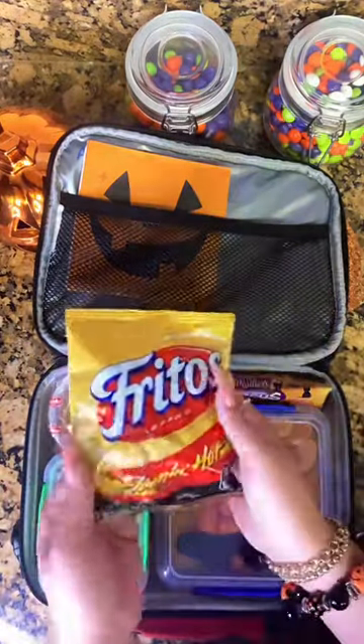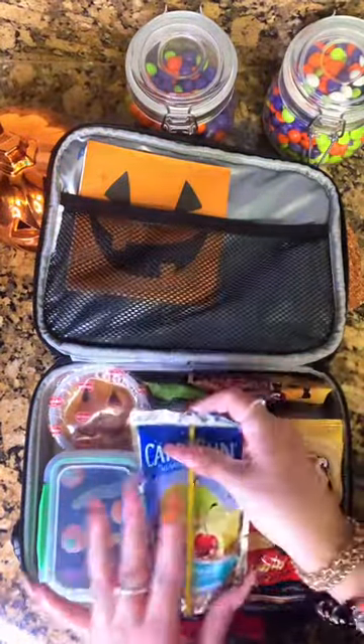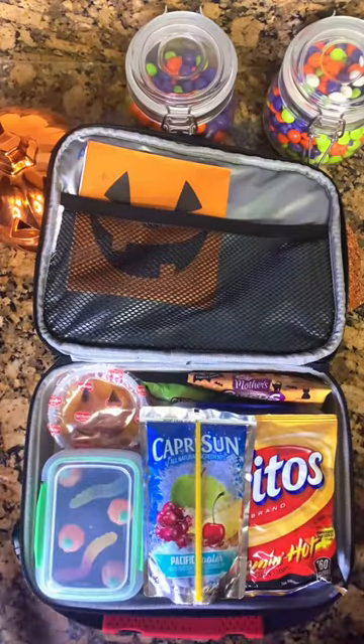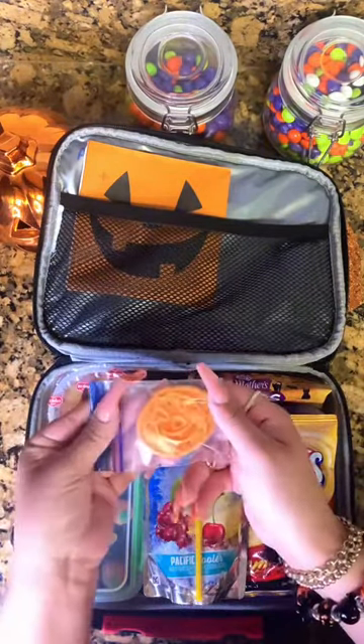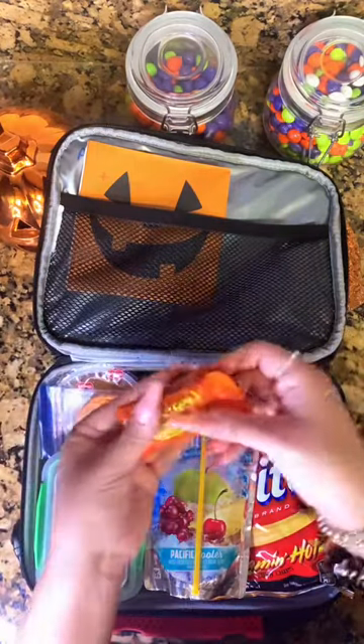And then for his chips for the day, he's getting some Fritos. And for his drink, he's just going to take a Capri Sun. As a special little treat, I'm going to give him one of these little Halloween pumpkin cookies, as well as a pumpkin Reese's.